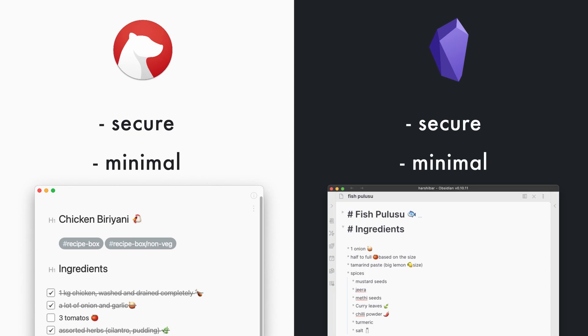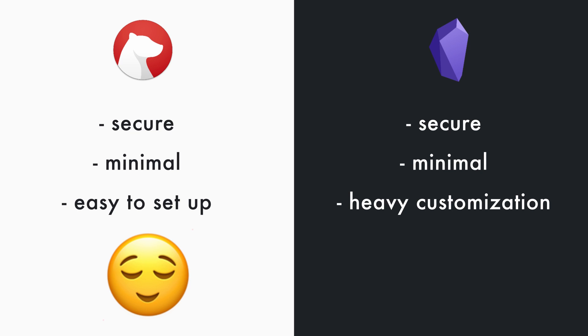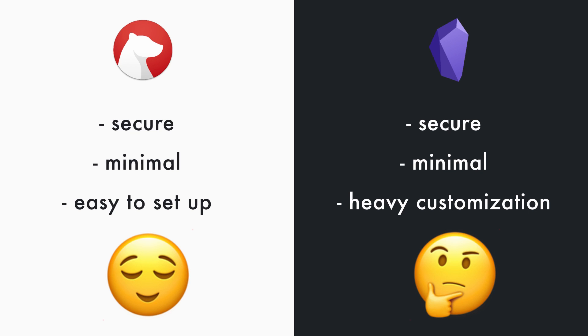Obsidian and Bear both put privacy at the forefront, and they can both be made pretty minimal and aesthetic. However, while Bear is quite straightforward to set up, Obsidian has a lot more complex customization options, which can be a pro or a con depending on what you're looking for.